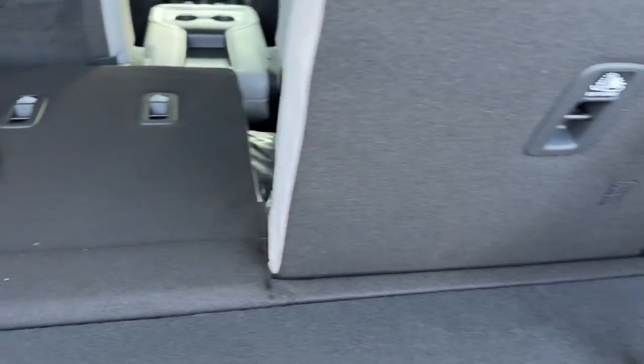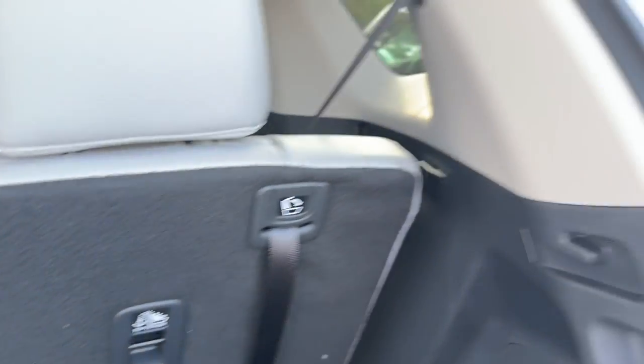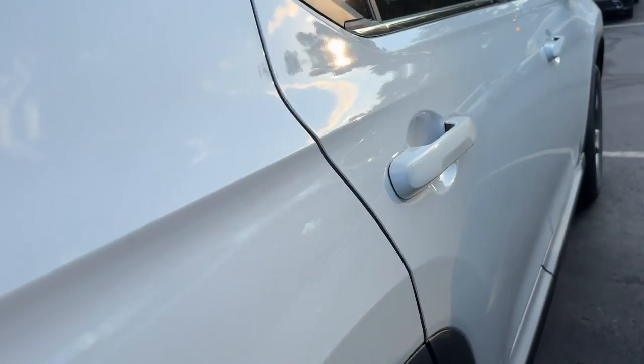Your seats fold down into a 60-40 split. You have a little cubby right there. And you can also shut your lift gate by this button here. There's also a button inside the front seat driver's area.